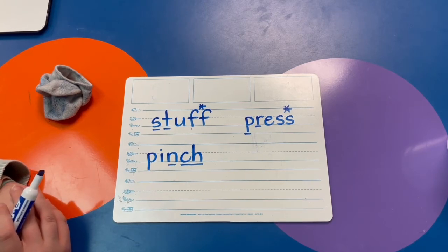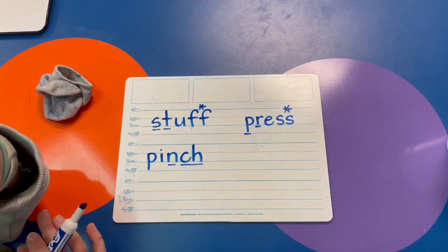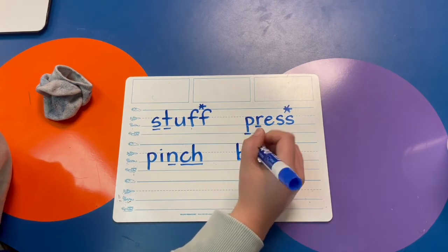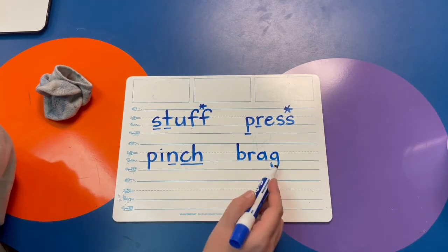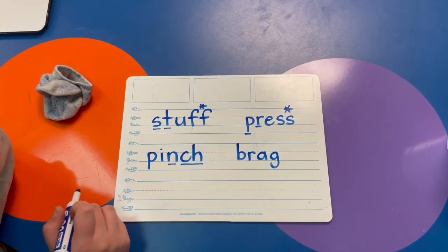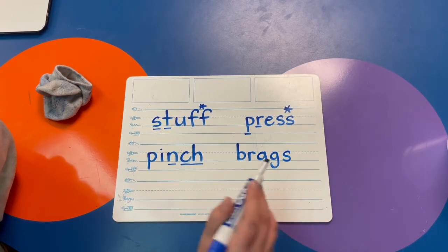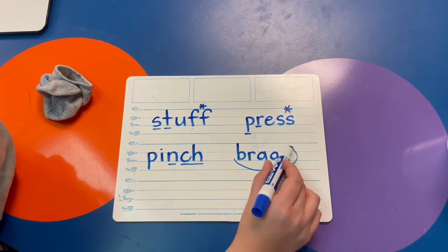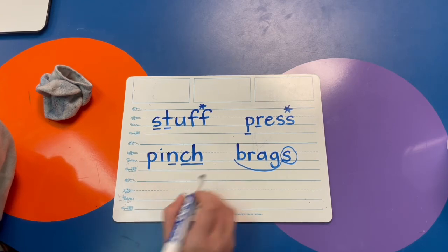Try the word BRAGS. The base word is BRAG, then we add something to make it say BRAGS. What do I add to make brag say brags? The suffix S — that's right, sometimes suffix S can sound like a Z. Brags. Let's mark it up: scoop your base word, circle your suffix. Do you see a blend? B-R.